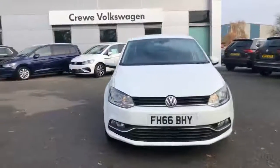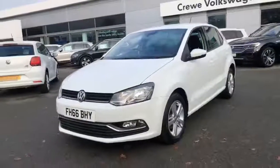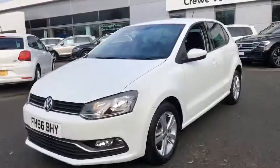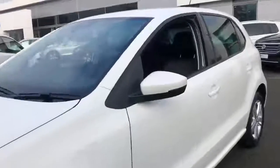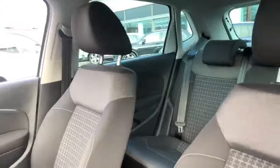Thank you for taking the time to look at this Volkswagen used car. All our vehicles are part of the award-winning DASVILT Auto program, which offers exceptional value in terms of additional benefits and gives you the peace of mind you need when buying your next car.